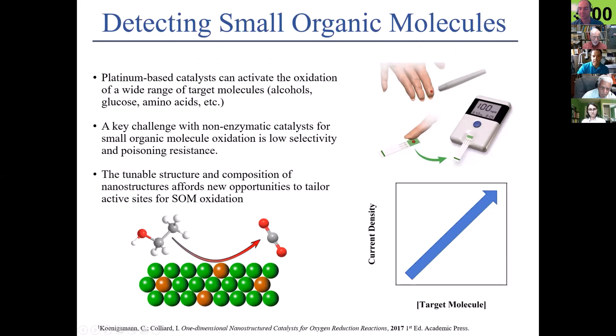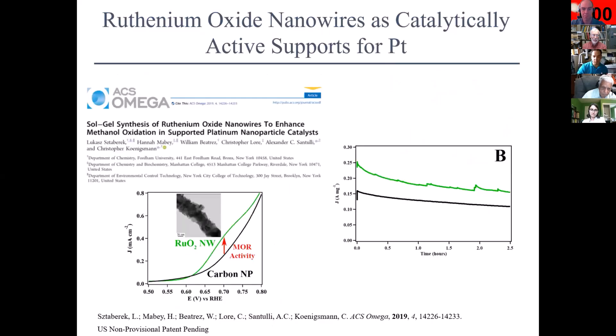A new project line we're getting into is looking at how we can use these catalysts to detect small organic molecules like glucose or dopamine — you can imagine glucose being important for glucose detectors for diabetics. At the end of last year, we developed a brand new catalyst consisting of a ruthenium oxide nanowire with small platinum nanoparticles decorated on top of it. When you look at its performance — this green trace over 2.5 hours working inside a sensor — it gives much higher activity than what's commercially available for this particular small organic molecule.